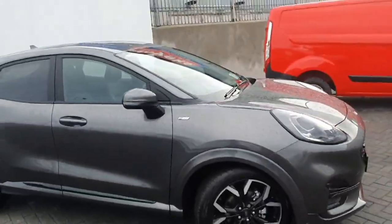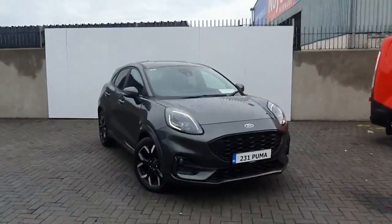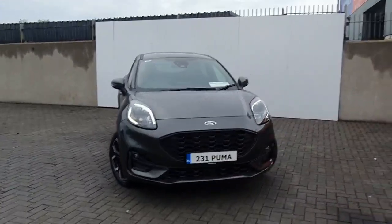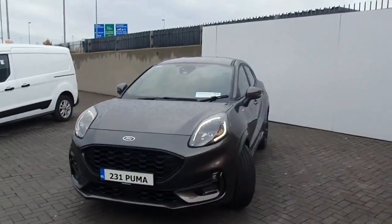So folks, if you want this car delivered out to you in January 2023, pop into us at Exit 5, M50 on the north road, or give us a call on 01834 2977. We can get a test drive booked in for you. Cheers.